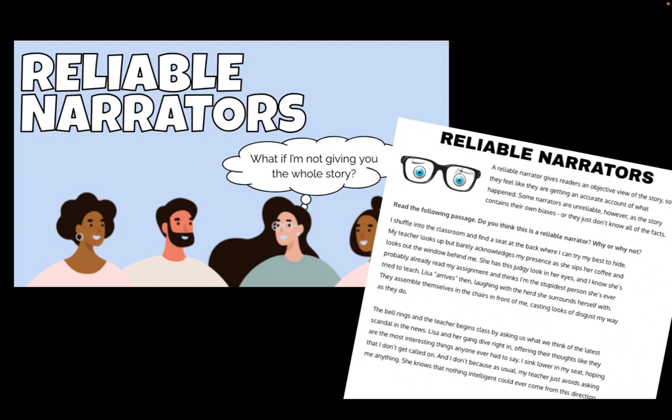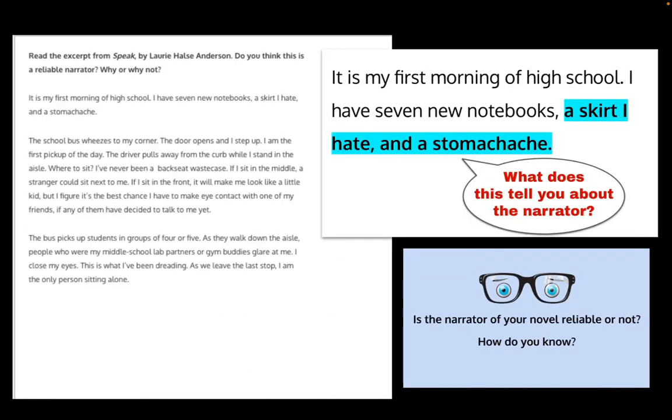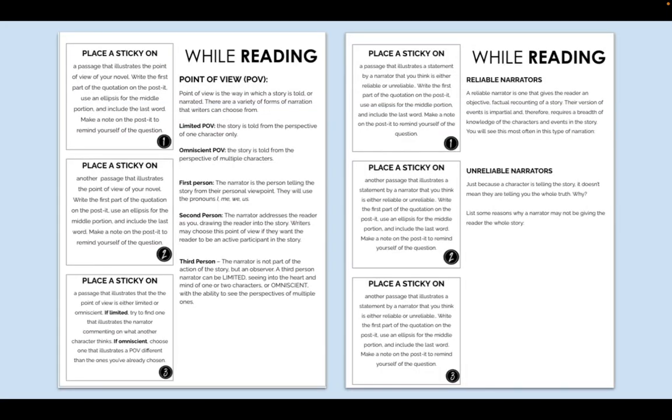Let's look at another example I do with point of view and perspective. In this case, we're talking about reliable narrators. I do my lesson, students get a mentor text, I go back to the lesson and we look at what they identified, and then we do another mentor text. These are short, so you get to do the I do, we do, you do scenario. We look at an excerpt from Speak by Laurie Halse Anderson. When they're reading, I ask: is the narrator of your novel reliable or not, and how do you know? Then they can do a turn and talk or a short journal entry.